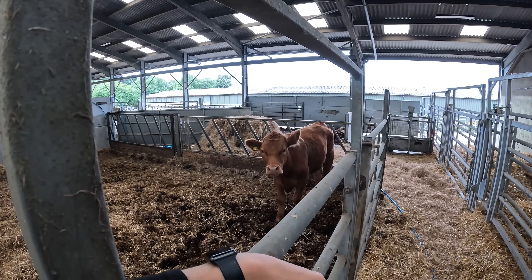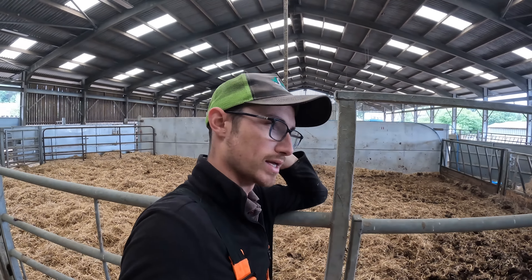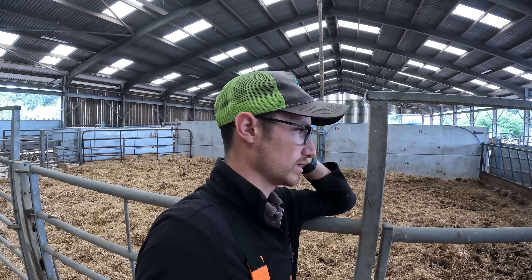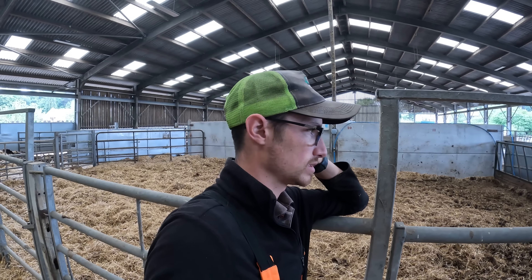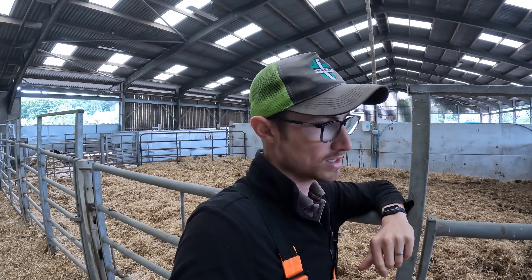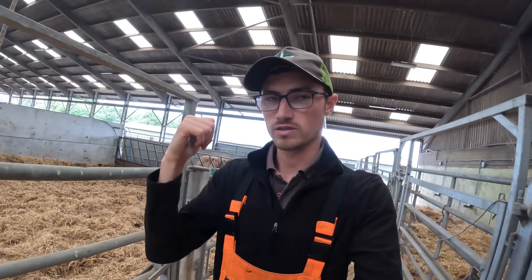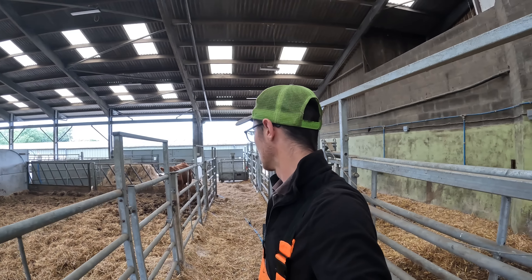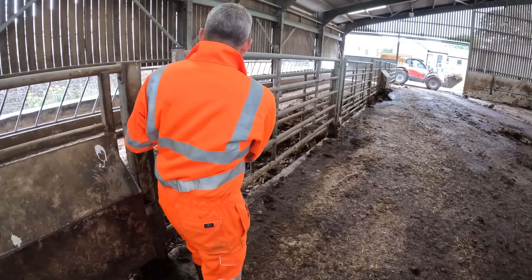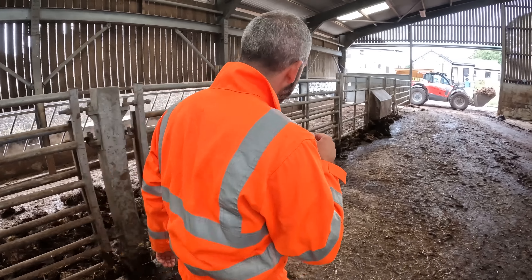We're debating what to do with it: whether to send it to the abattoir as it is and take a hit on the weight, which we don't really want to do unless we have to - it's not suffering or in pain, it seems happy enough. Or do we put it outside and potentially it'll go backwards with a diet change, or do we just feed it up in here with barley or something? Thoughts in the comments.